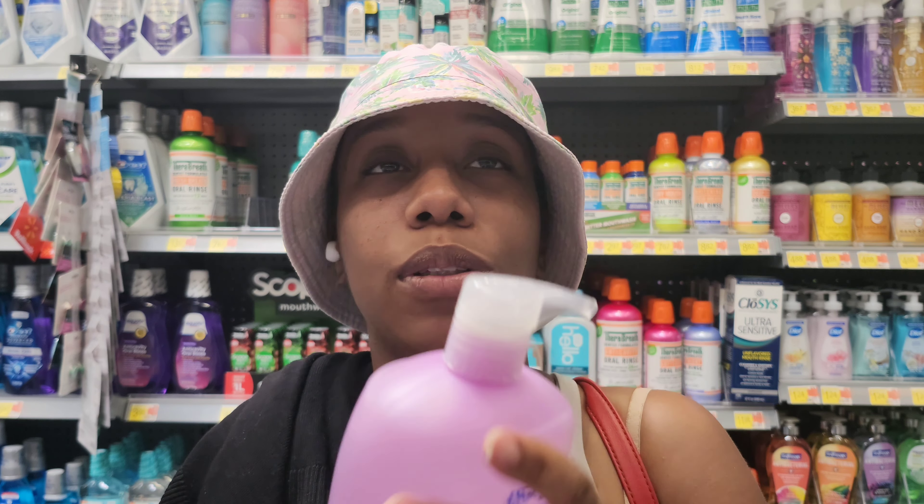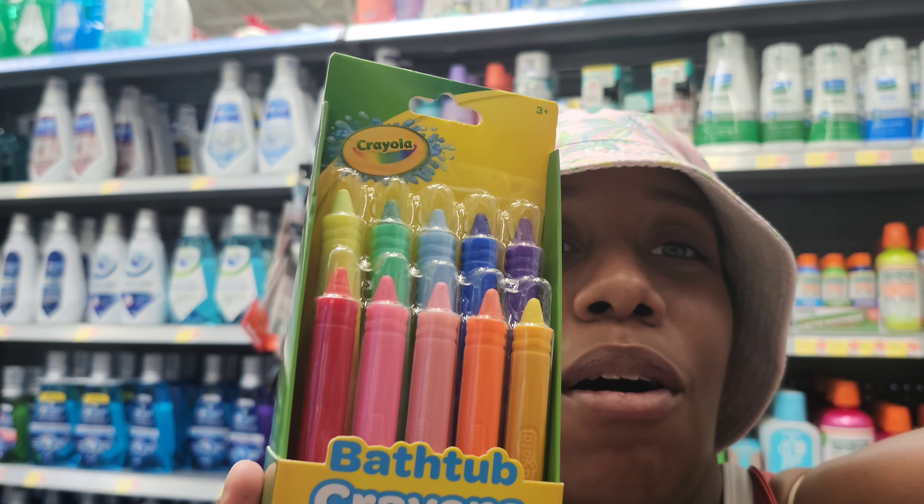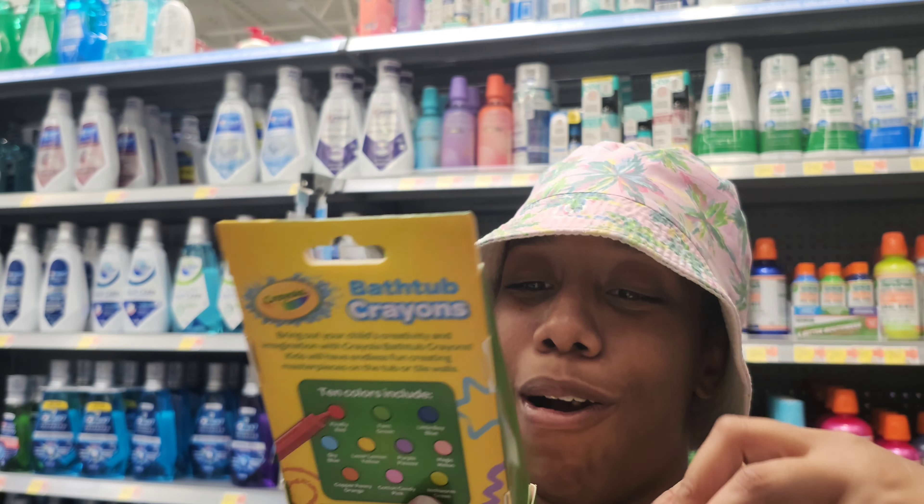We don't have a bathtub — they take a shower — so they can't use all the little fun stuff like bubble bath. They can't use stuff like that because we don't have a tub. We need a place with a tub.